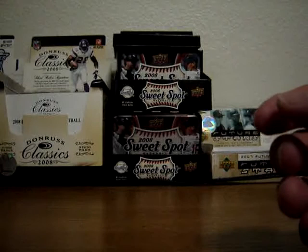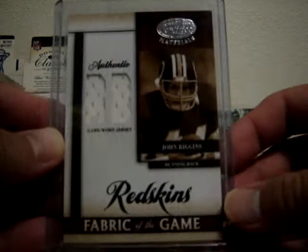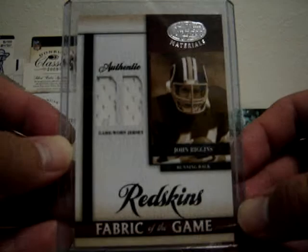This is a John Riggins dual jersey — white jersey, numbered at 50. From 08 Leaf Certified Materials. I pulled this out of Tommy's group break of 08 Leaf Certified Materials. Very, very nice card. Great running back for the Washington Redskins.